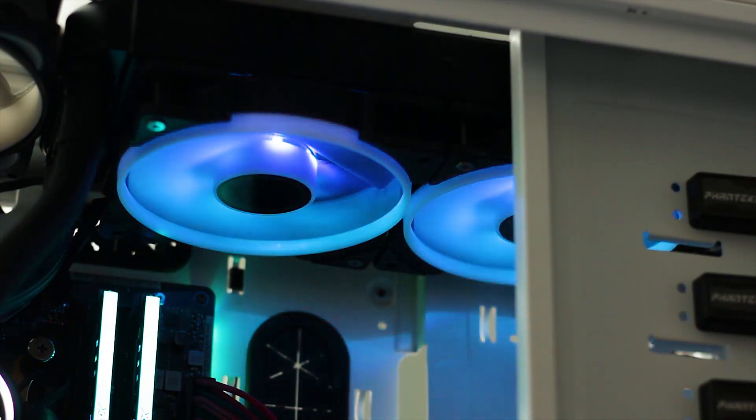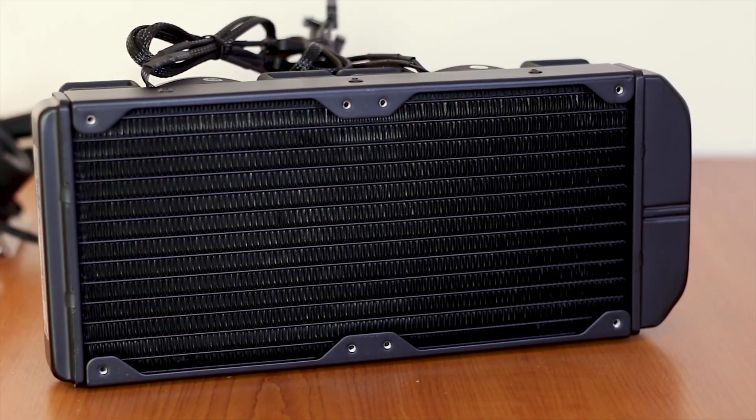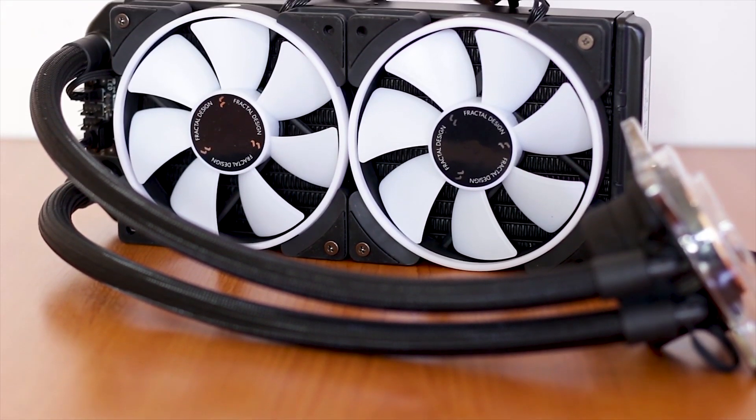This cooler supports Asus Aura Sync, Gigabyte Fusion, MSI's Mystic Light, and more for further customization. Overall, I would say this version of the Celsius series from Fractal Design can be your desired option, and that too at a reasonable price.